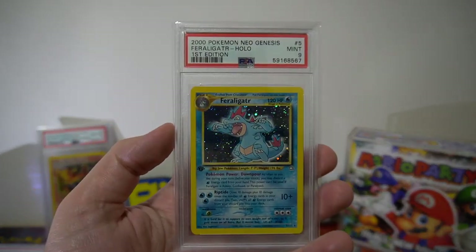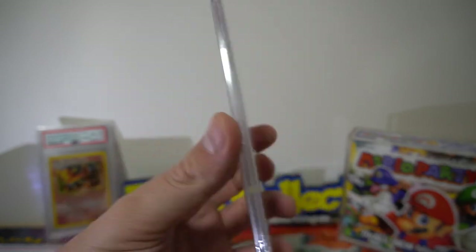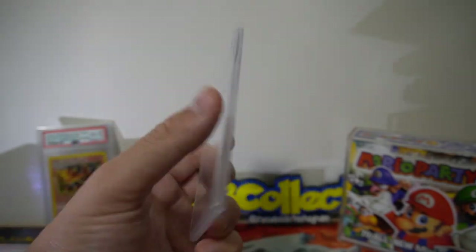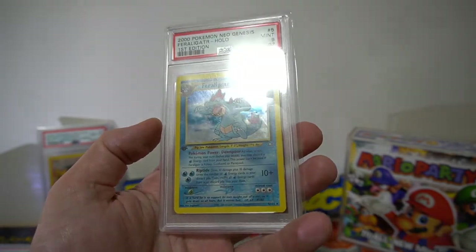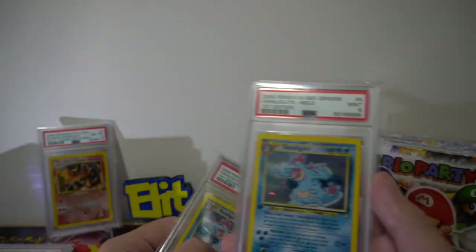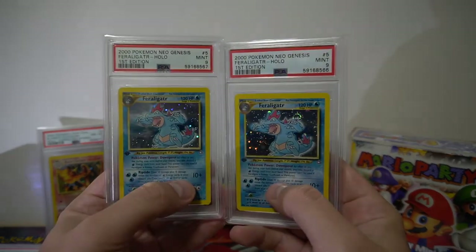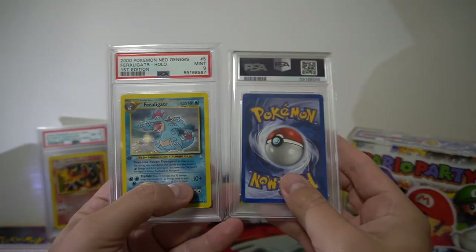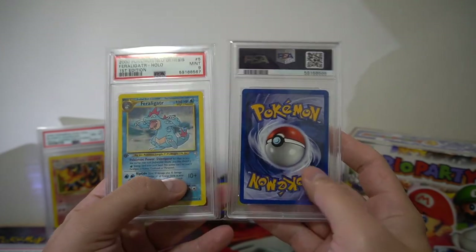Our final two Feraligatrs — really nice copies of these. Four good corners, well centered, no holo scratches. Both pack fresh, and both got 9s. I genuinely can't find an issue with either of them.